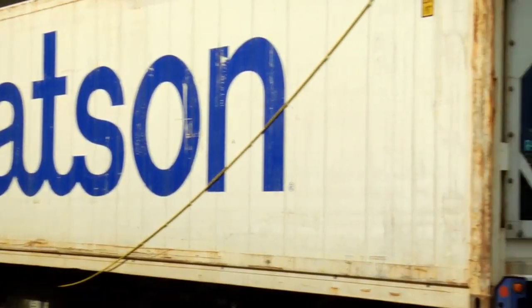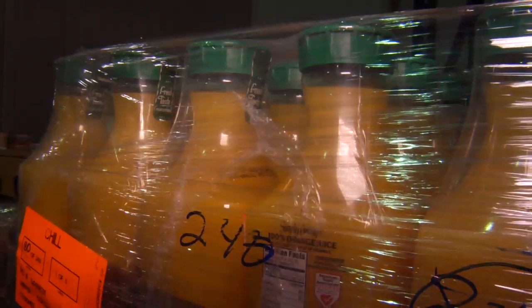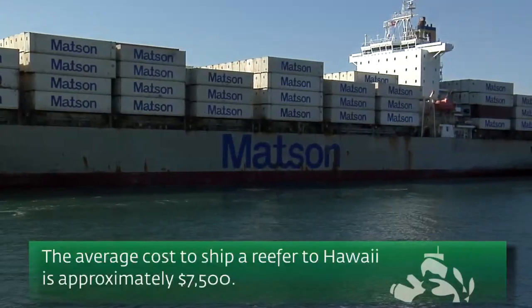We move about 300 loads every single week to Hawaii from the Port of Long Beach. Coming into Hawaii it's a little less than about a thousand loads a year. It costs more to move a refrigerated container from the Port of Long Beach to Hawaii than a dry container most of the time. The average container will probably cost a shipping company about $7,500 to ship to Hawaii. If we don't service Hawaii, if we don't get there on time, the whole island knows about it.